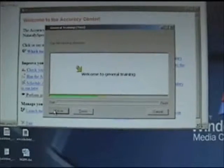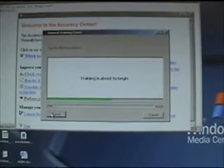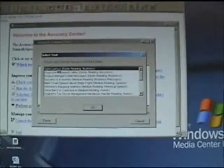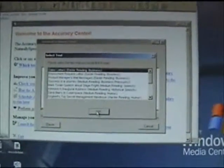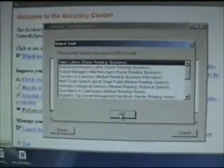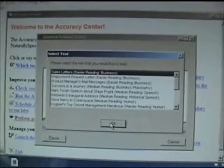I hit go. Welcome to general training — training is about to begin. They give you some options for what kind of reading you would want to do. I'm just going to go with the sales letter, and I'm going to read a little bit of it and then show you what you need to do to install Dragon NaturallySpeaking so it works with our CPC software.